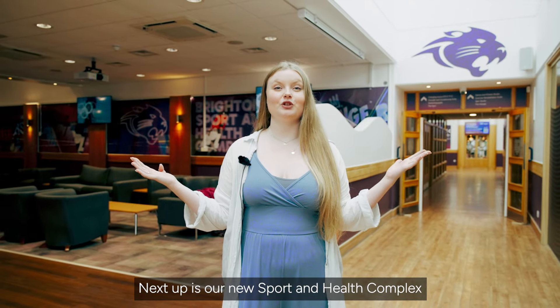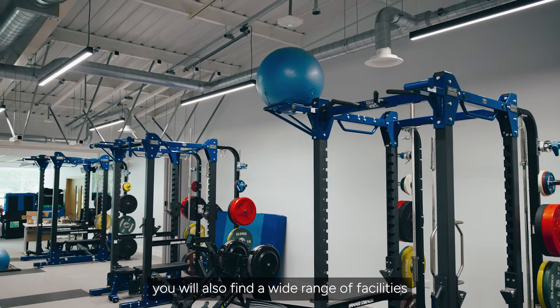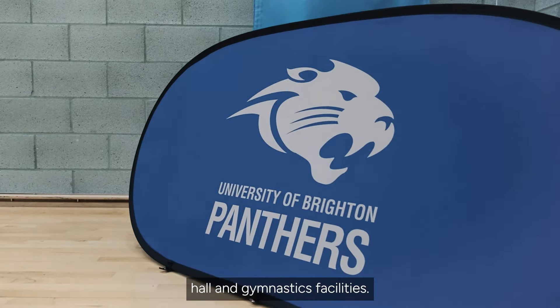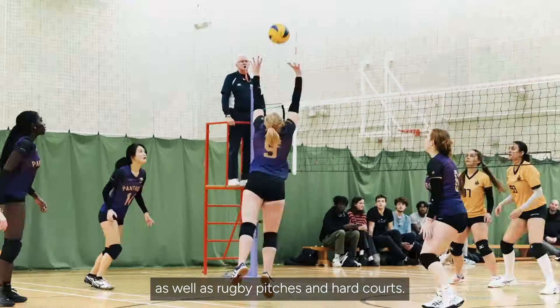Next up is our new sport and health complex where our Sport Brighton gym is based. You will also find a wide range of facilities including a dance and fitness studio, swimming pool, a multi-sport hall and gymnastics facilities. There are playing fields including a grass and floodlit artificial football pitch as well as rugby pitches and hard courts.